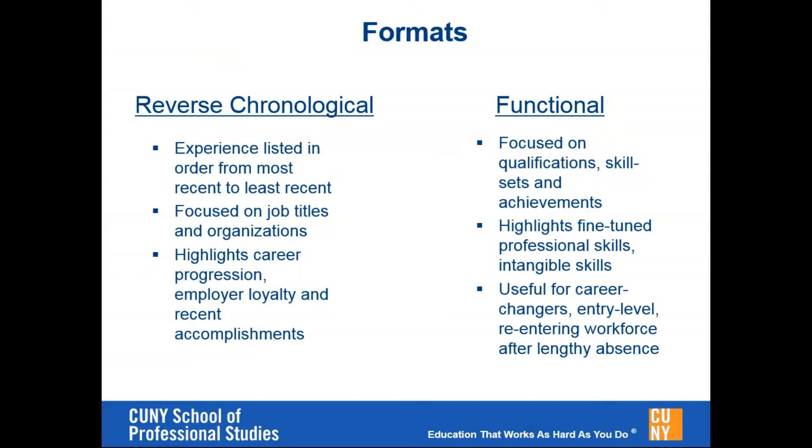There are two typical formats of resumes. The most common is the reverse chronological resume, which is your typical resume with experience listed in order from your current or most recent employment to your least recent employment. This type of resume is focused on job titles and the organizations in which you've worked. It highlights a progression of your career if you've been with certain employers for more lengthy amounts of time, and it highlights your most recent accomplishments.